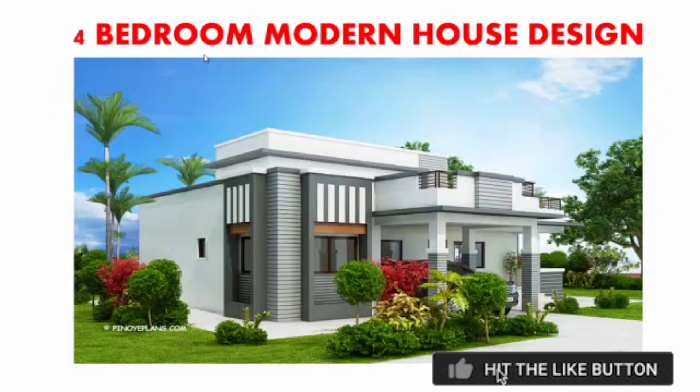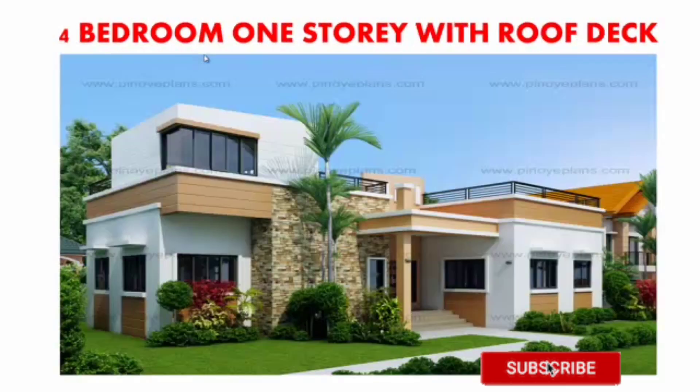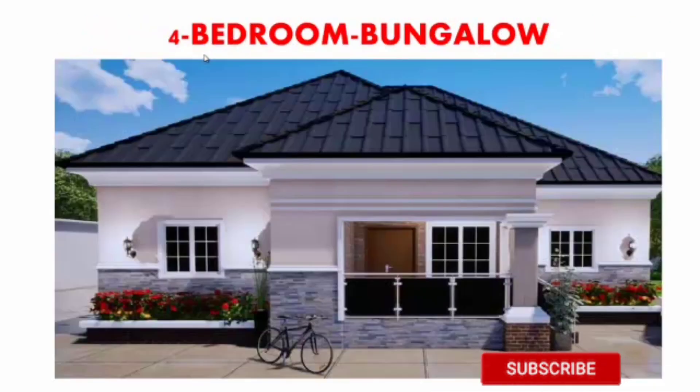This is a four-bedroom modern house design — it looks so sweet, beautiful, and wonderful. The next one is a four-bedroom design with a roof deck. You can see how it's been structured — beautiful and nice.